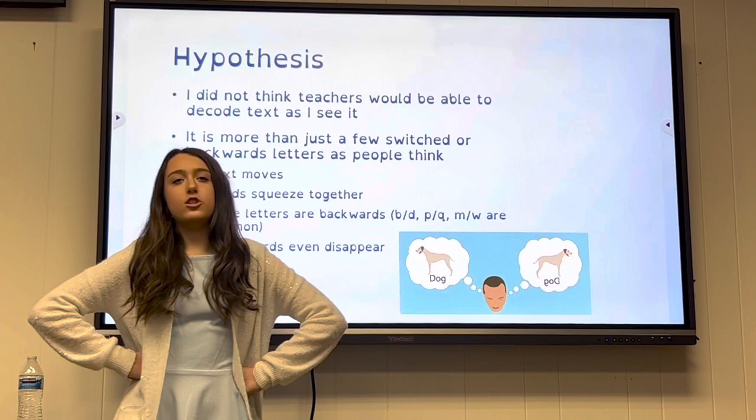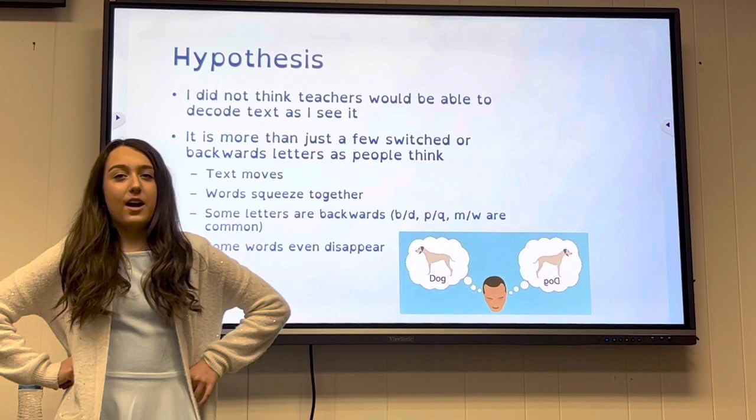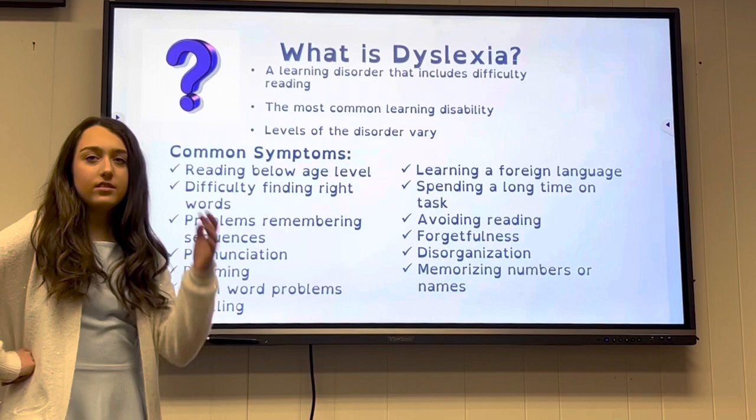It is more than just a few switched or backwards letters as people think. Texts move around, words are squeezed together, some letters are backwards — like B, D, P, Q, M, and W are common. Some words even disappear.